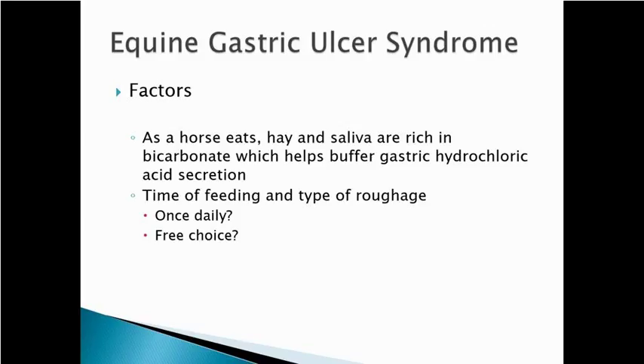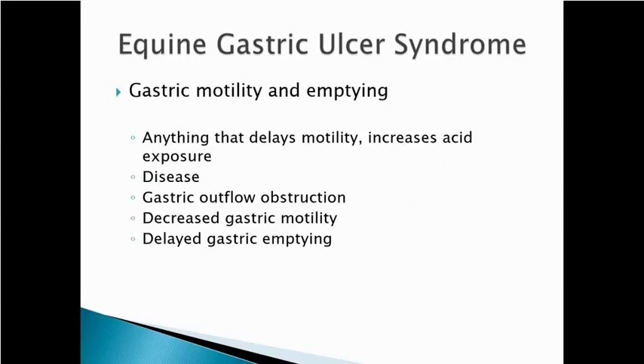Free-choice feeding is a much better option. But horses in training spend a lot of the day working — they eat early, train, eat late — and that's one of the factors that leads to gastric ulcers. Anything that slows things moving through the stomach is going to increase acid exposure. A big part of that is how often the horses are eating: those that eat continuously throughout the day are going to have fewer ulcers than those that eat two meals a day.